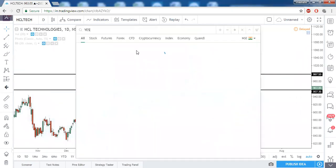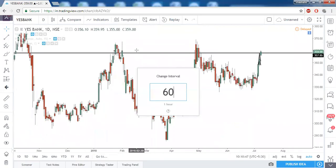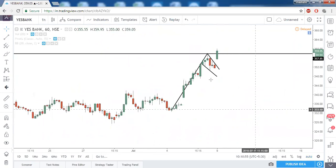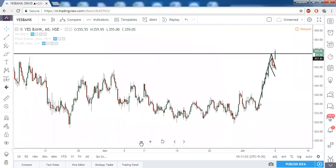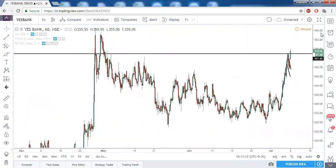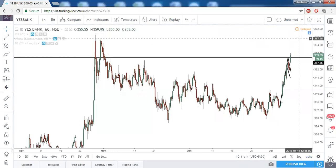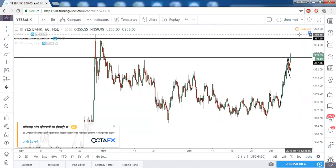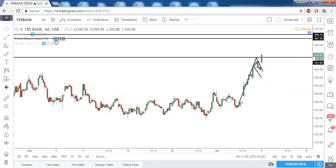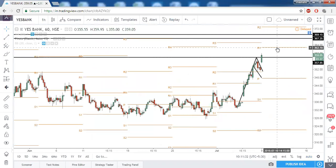Next is ES Bank on the hourly timeframe, where we can see a very clear flag breakout today, that too with a gap up opening. The flag is broken and the prior swing high is also breaking in ES Bank right now. We need price sustaining above this prior swing high on the hourly timeframe. We can keep that prior swing high zone as our next level of target. We have R1 in between, so square off half the position at R1 and then trail until this zone is met.